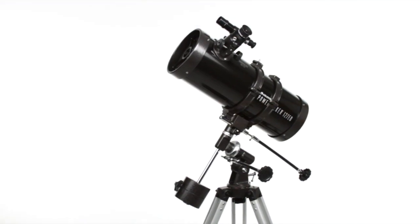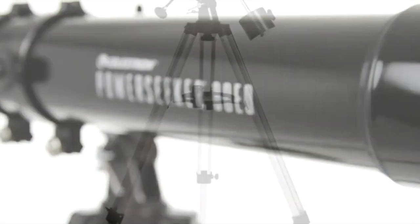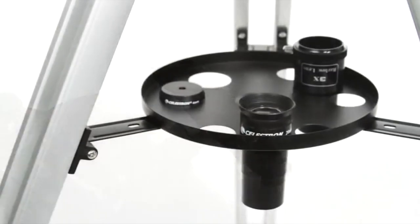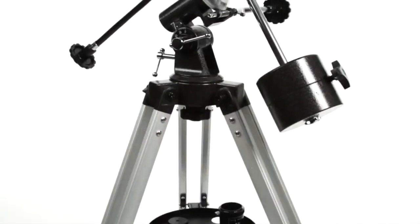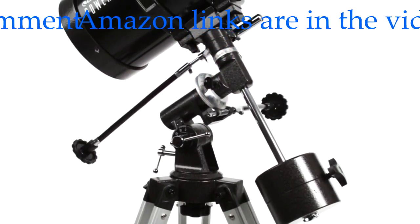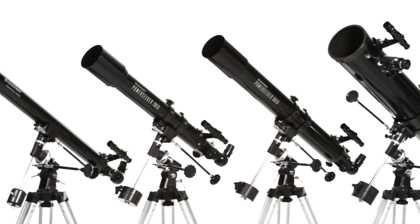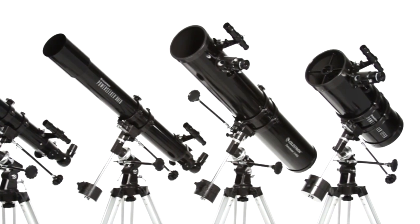Embark on a voyage of discovery with your family with Celestron's best-selling PowerSeeker Equatorial Mount telescopes. These telescopes come with everything you need to get started with astronomy, including a tripod, a finder scope, two eyepieces, and a Barlow lens which triples the power of each eyepiece. The Equatorial Mount is a favorite of amateur astronomers because it makes it easier to track objects as they appear to move across the night sky. Choose the optical tube that's right for you, from the compact PowerSeeker 60 EQ to the large PowerSeeker 127 EQ with more light-gathering ability.